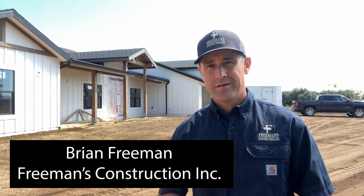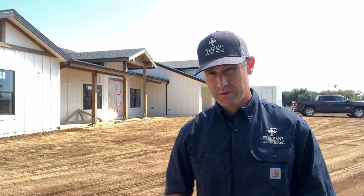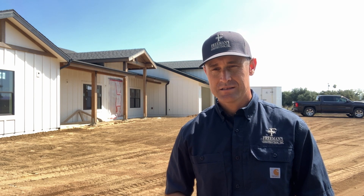Hey everybody, we are on a project in Ramona. It's a custom home that we're building and we've done a couple updates on this job in the past. I wanted to show you what's going on today. We actually have the exterior paint complete, the roof is done, the solar panels are on, and we got the cabinets being finished. They're almost done inside and the electrician is actually trimming out today and the finished carpenter is finishing some closets. So I wanted to walk around and take you inside and show you what's going on.